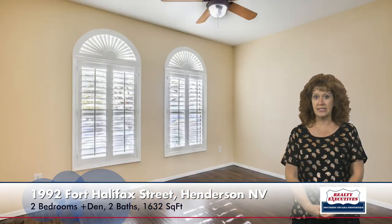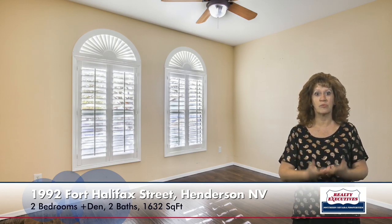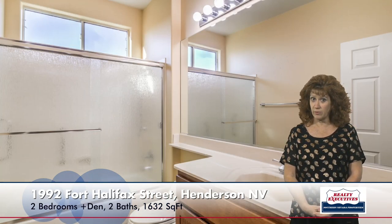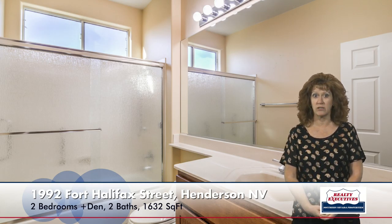The secondary bedroom has laminate flooring also, and a ceiling fan, and again the plantation shutters on the windows. It also has mirrored closet doors and the custom two-tone paint that you've seen throughout the house. The secondary bathroom has a tub-shower combination with an enclosure, and it also has tile flooring.